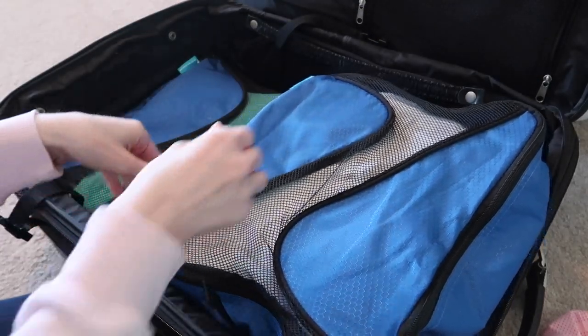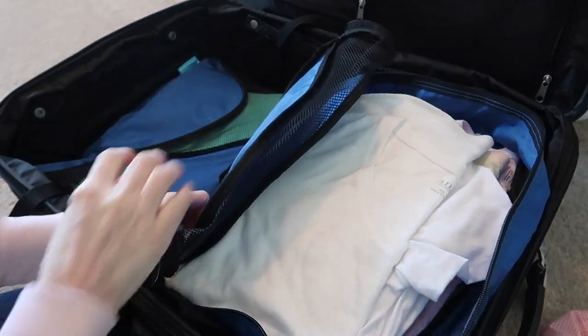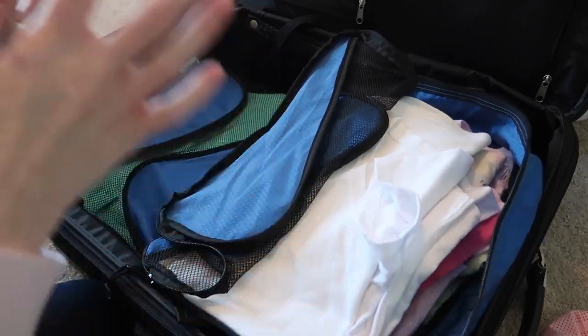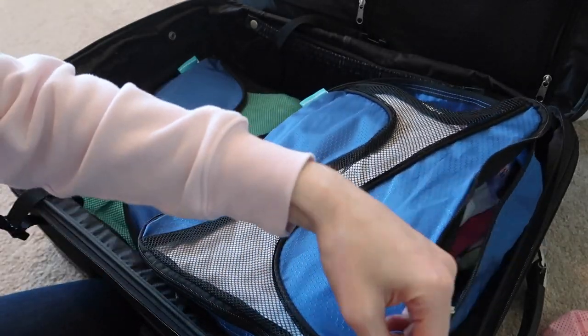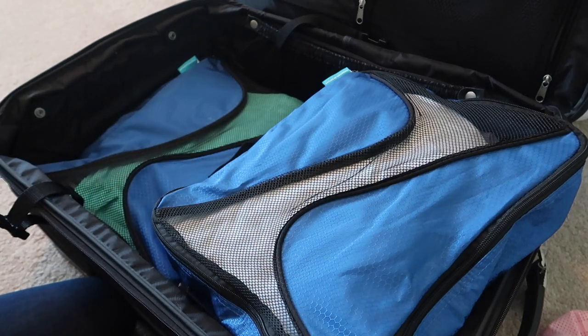When I pack my shorts and shirts, I put them in order in the packing cube — the order I'll wear them, matched with which shirt goes with which. Unlike my husband, who I pack for and plan outfits for, but he just wears whatever random shirt with whatever shorts — which drives me a little crazy. So the pair of shorts on top is meant to go with the first shirt, the pair underneath with the second shirt, and so on.